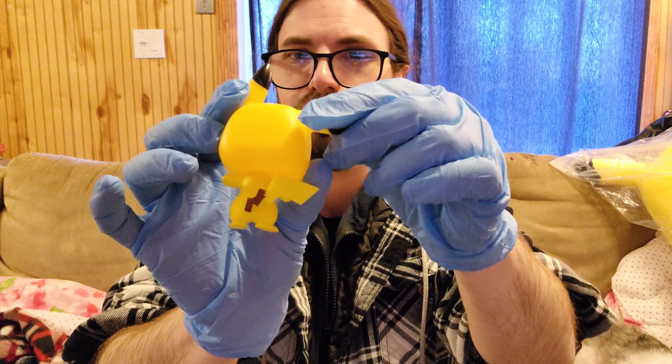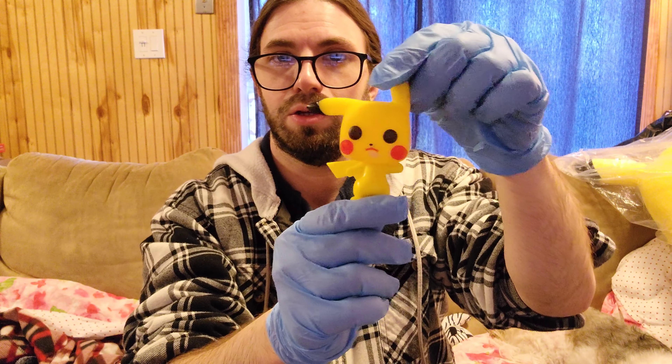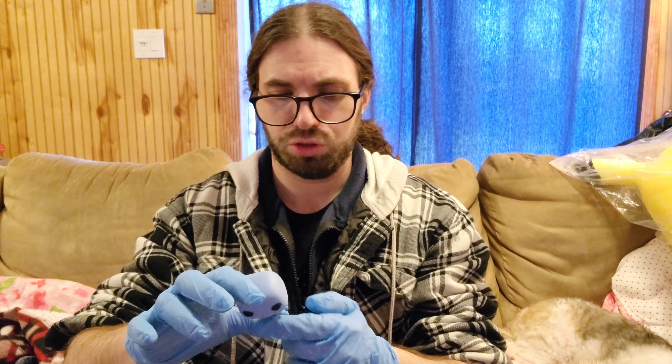Now the number one Kanto starter — Squirtle — has a shiny coloring, which I think is very interesting. This one seems to be the only one that is not extremely poorly painted, but it's still not painted very well.